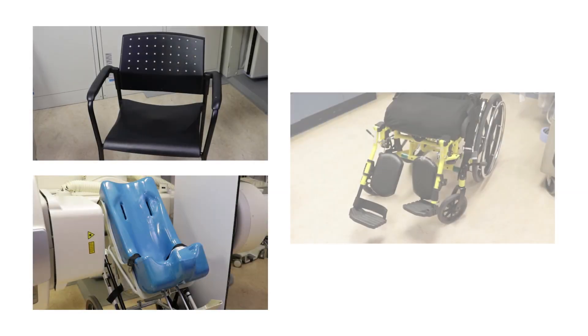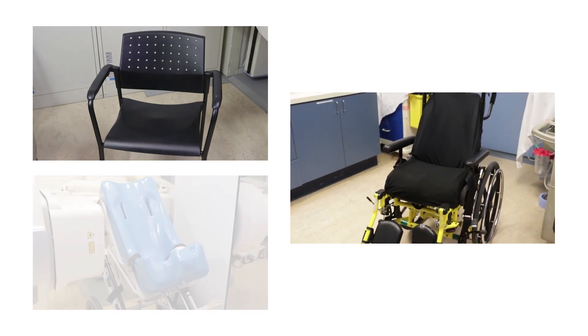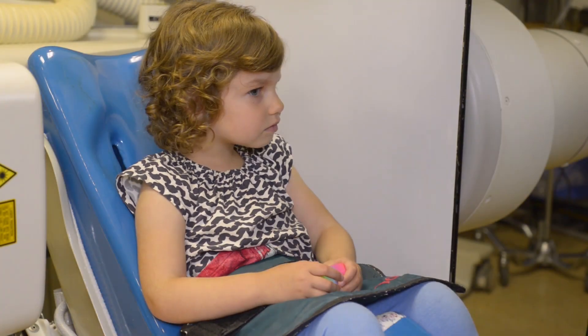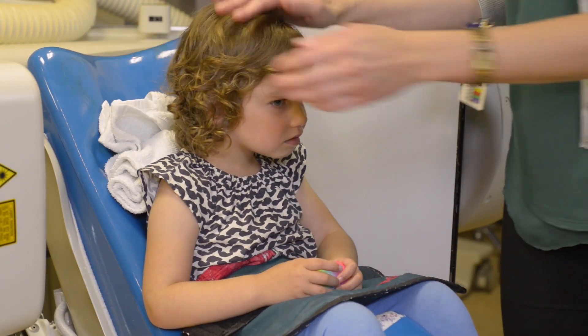Your child will sit in a tumble form chair, a regular chair, or their own seating system. We try to have your child sit in a similar way that they would when eating at home. Your child won't be able to sit on your lap.